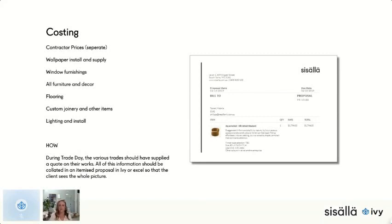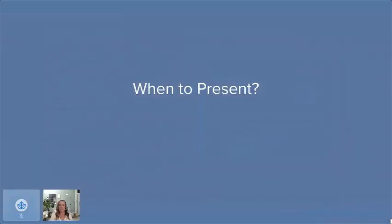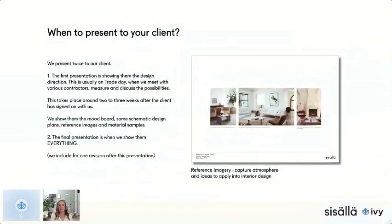We actually present twice to our clients. The first presentation shows them the design direction and is usually on the trade day. About two to three weeks after the client signs up, we have the trade day — all trades walk through the property — and then we sit down with the client and say, 'This is what we were thinking.' Sometimes we don't even tell them we'll present anything that day, and they're pleasantly surprised. We'll show them the mood board, schematic plans, reference images, and some material samples.